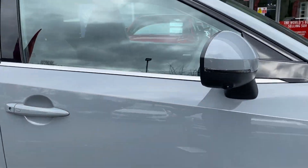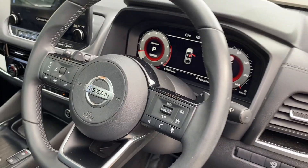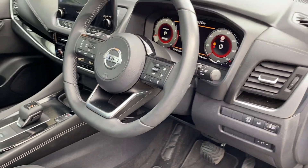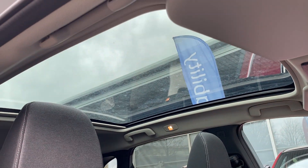Moving on to the interior, you do have a digital display cluster including speed limiter and cruise control, lane assist with smartphone integration so you can connect your phone up through Bluetooth or through Apple CarPlay, Android Auto, as well as a panoramic sunroof.